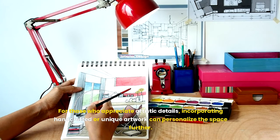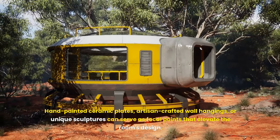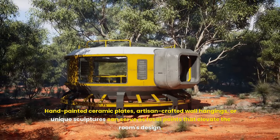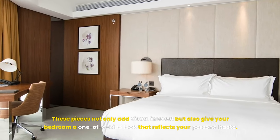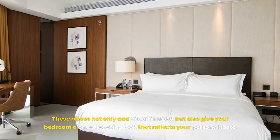For those who appreciate artistic details, incorporating hand-crafted or unique artwork can personalize the space further. Hand-painted ceramic plates, artisan-crafted wall hangings, or unique sculptures can serve as focal points that elevate the room's design. These pieces not only add visual interest, but also give your bedroom a one-of-a-kind look that reflects your personal taste.